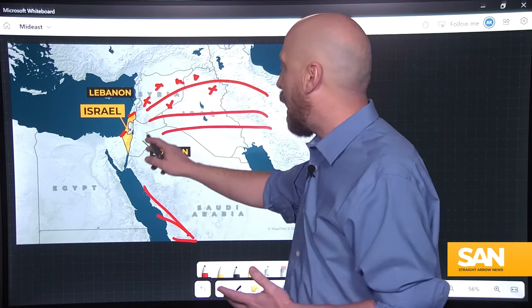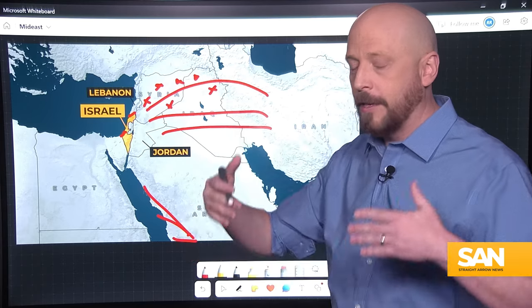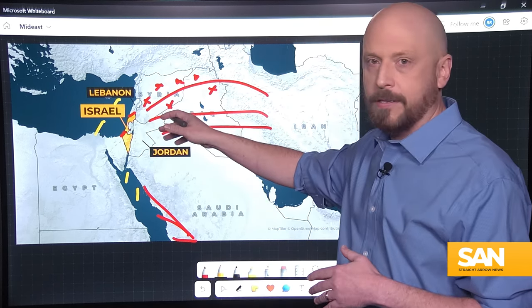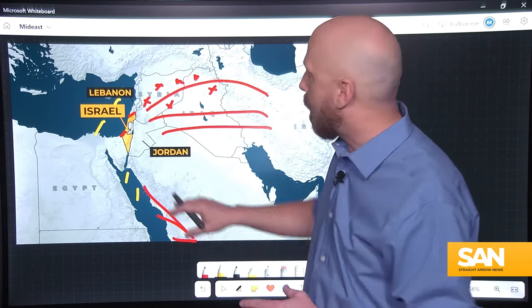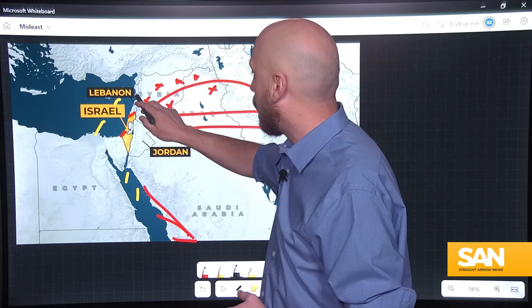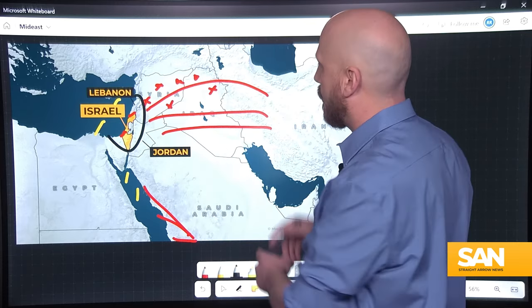This is why Israel benefits from allies in the area — namely the US in the Red Sea and the Mediterranean, along with UK and French vessels. All of these ships and allied air defense systems work together in a unified fashion, forming a net or cage around Israel to prevent these attacks from getting through.